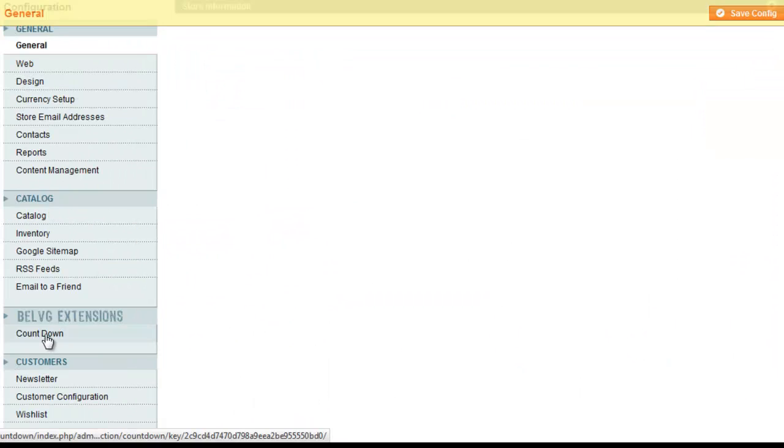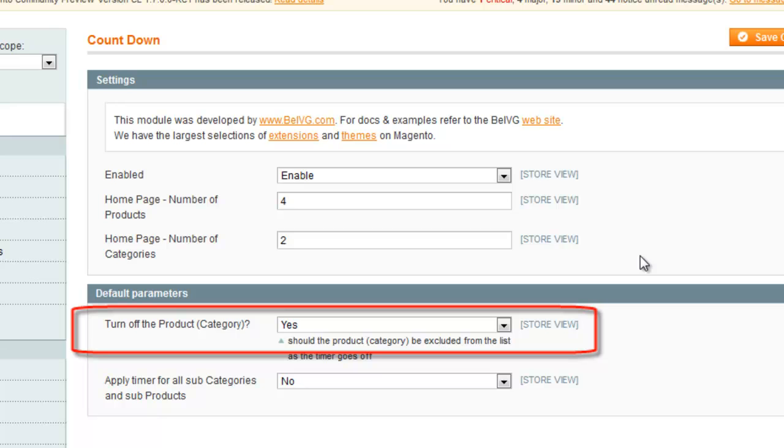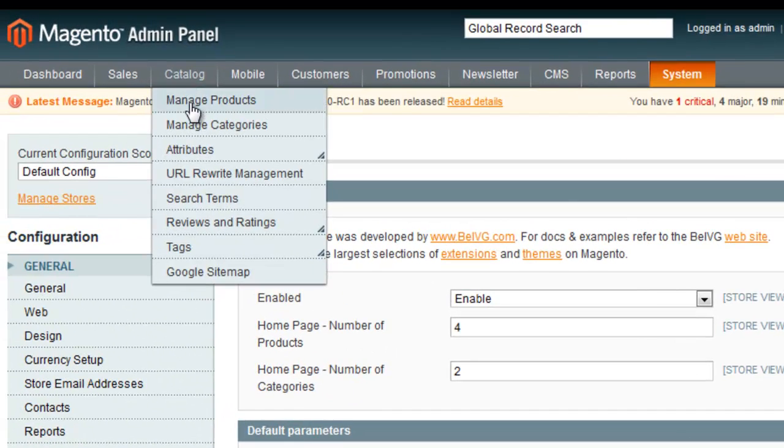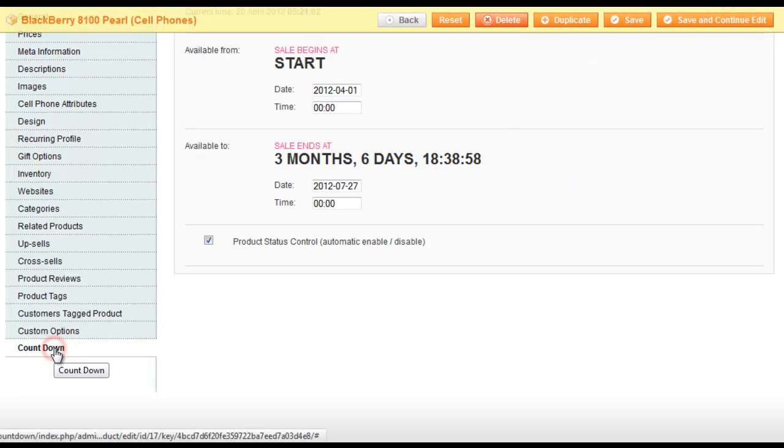Let's look at countdown settings in the admin panel. Here you define the number of products and categories on the homepage, and the option of leaving products enabled or disabled when the timer stops. Set the countdown starting and ending dates for products on the product settings page.